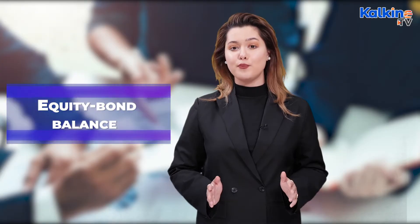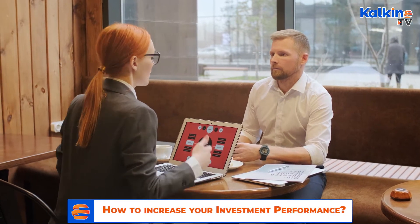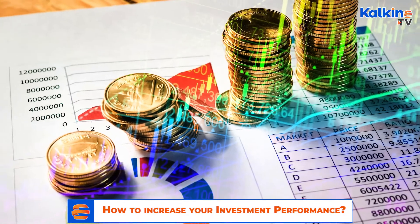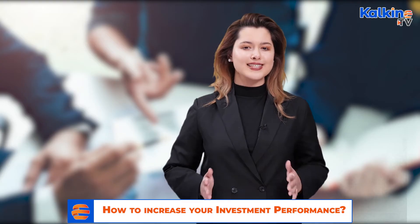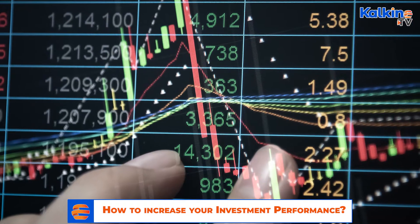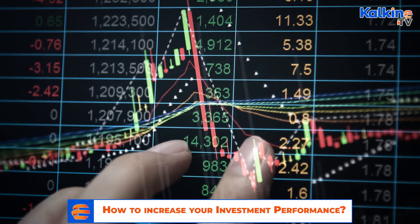What is equity bond balance? Even as stocks come with higher risks, experts advise keeping a manageable balance of equities and bonds in an investment portfolio. Such a combination has higher chances of delivering better returns with low volatility. If average inflation-adjusted returns are considered, stocks are better performers compared to bonds.